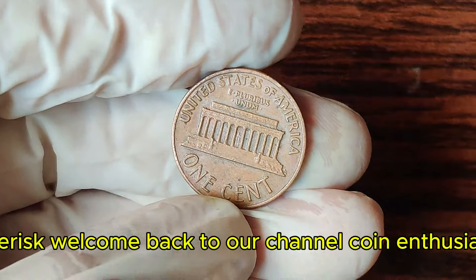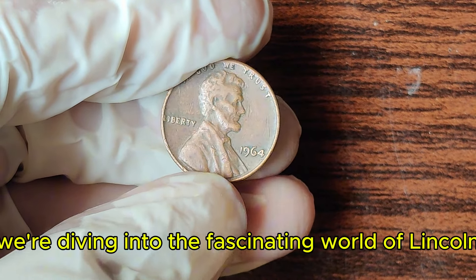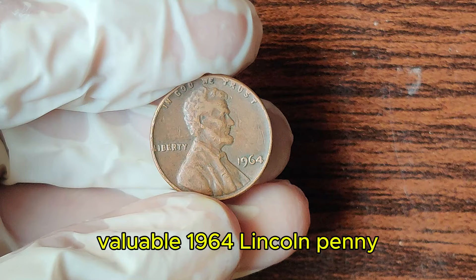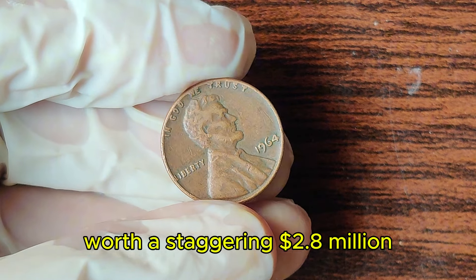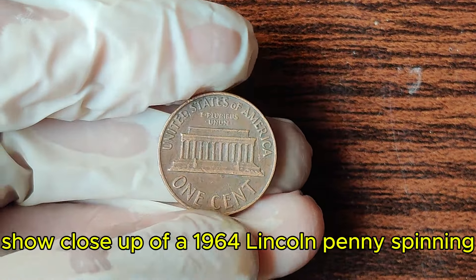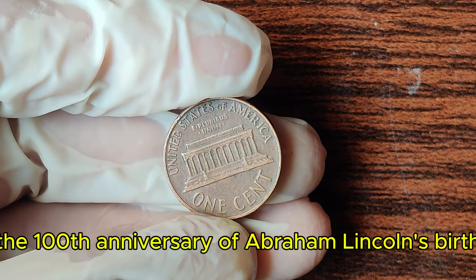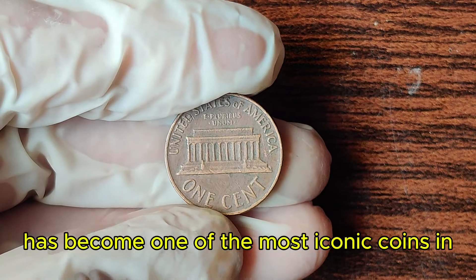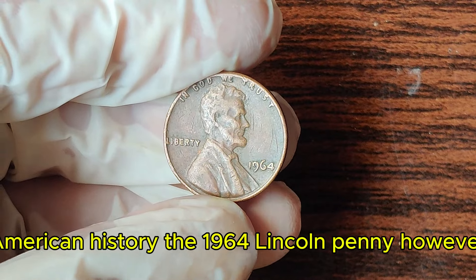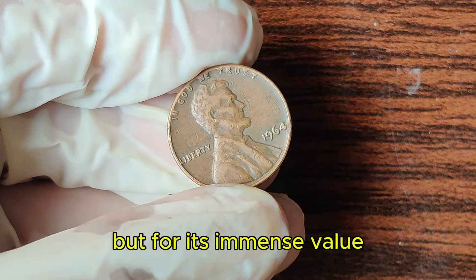Welcome back to our channel, coin enthusiasts. Today, we're diving into the fascinating world of Lincoln pennies, specifically uncovering the story behind the incredibly valuable 1964 Lincoln penny, worth a staggering $2.8 million. The Lincoln penny, first minted in 1909 to honor the 100th anniversary of Abraham Lincoln's birth, has become one of the most iconic coins in American history. The 1964 Lincoln penny stands out not just for its historical significance, but for its immense value.